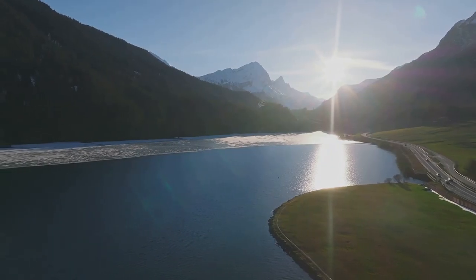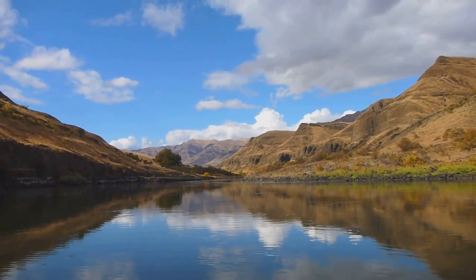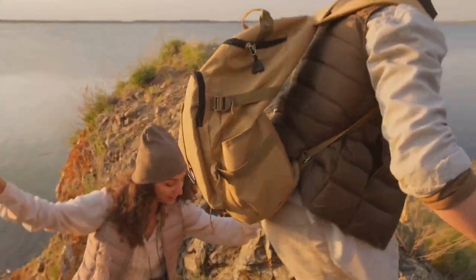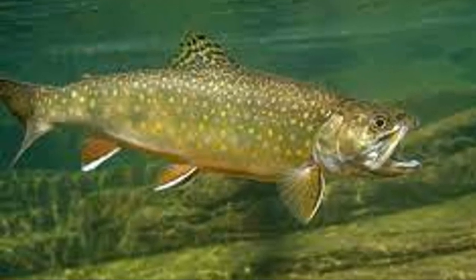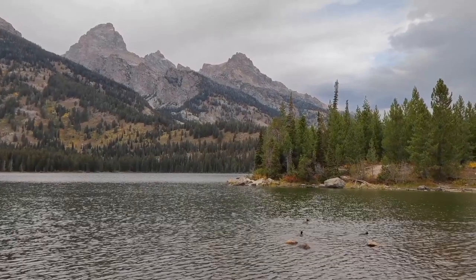After a day on the water, you'll find yourself just a stone's throw away from the charming town of Jackson, Wyoming. This lively town offers an array of dining options from cozy cafes to upscale restaurants, all ready to satisfy your post-fishing hunger. Grand Teton National Park also offers a plethora of hiking trails, scenic drives, and wildlife viewing opportunities. So gear up, pack your sense of adventure, and prepare to be captivated by the beauty and bounty of Jackson Lake.